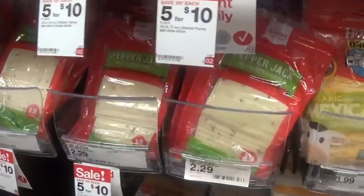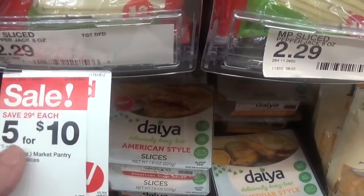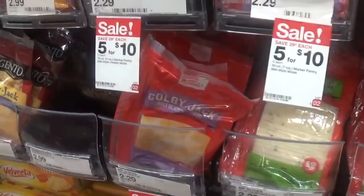We have a great deal on sliced cheeses — the Market Pantry brand, priced five for $10 or $2 each. You don't have to buy five; you could just buy one for two bucks. This includes sliced cheese as well as shredded cheese.